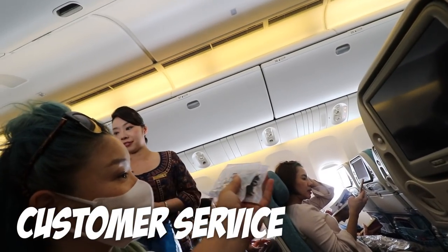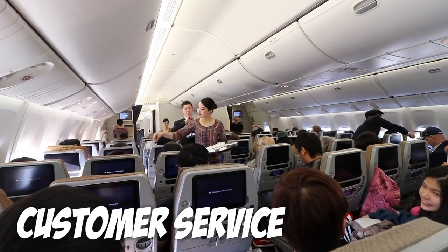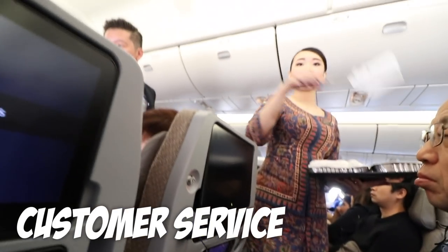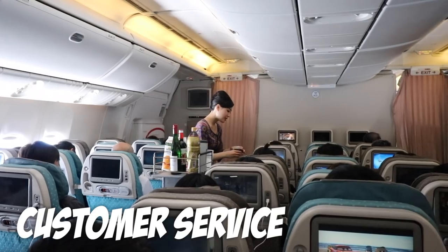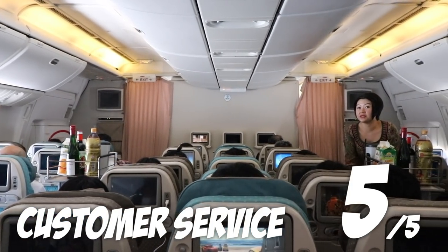Smooth check-in and the cabin attendants were super pleasant. They showed me some love by handing out wet towels and walked around offering drinks throughout the entire flight. They kept asking me for refills. Now that's what I call service.